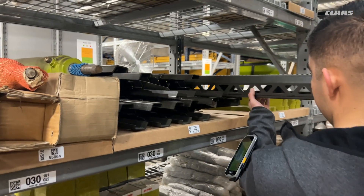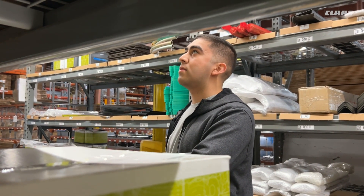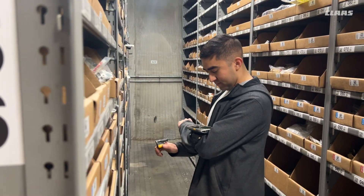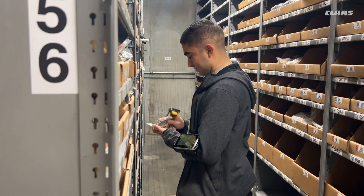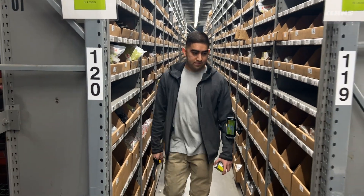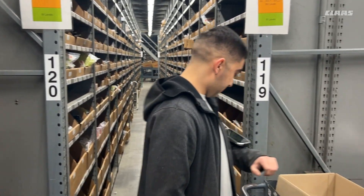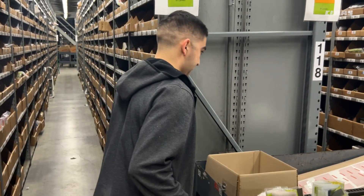I think the transition from paper to digital orders was a pretty good change. The advantage of having orders on your tablet is that it's really hard to lose an order or not find a part. Another advantage is the inventory is extremely accurate, so it's really hard not to find a part. And I'm glad I have the opportunity to work here.